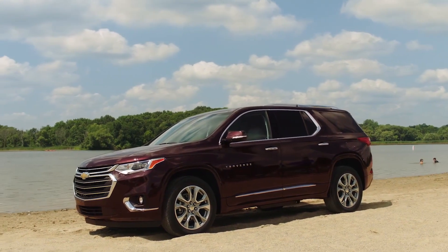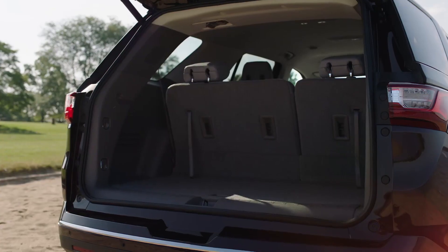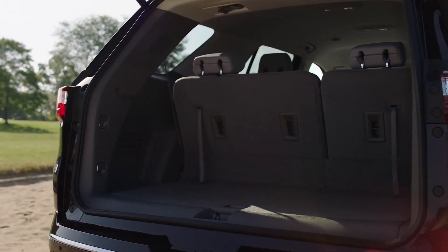As GMC made the Acadia smaller, the Traverse is now the larger offering for those that put a premium on space.